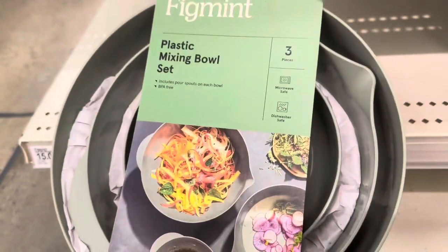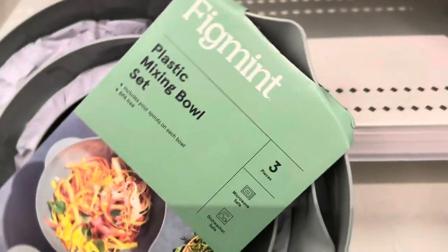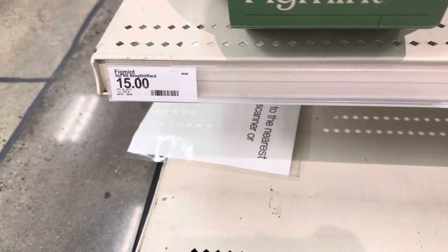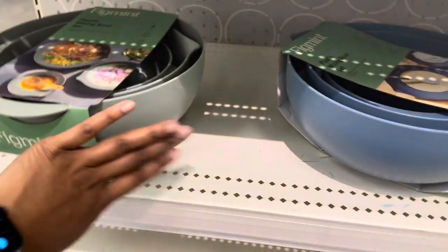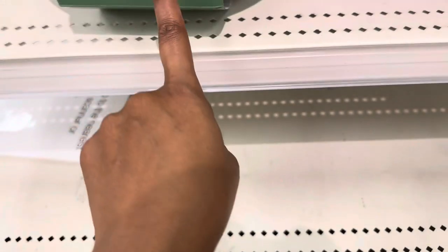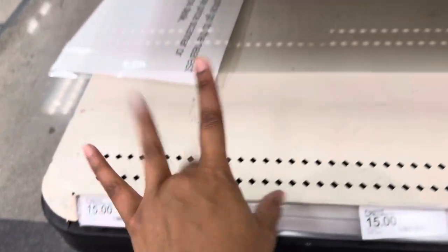Here is the plastic mixing bowl set — three pieces, microwave safe and dishwasher safe, with a pour spout. This is $15. They have it in green and blue. They also had a cream-colored mixing bowl set in another color variation.